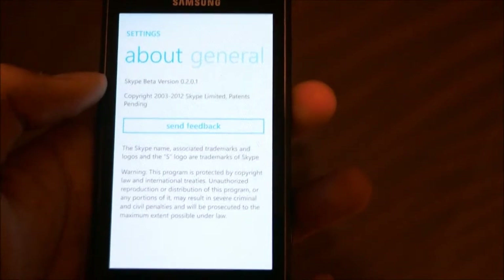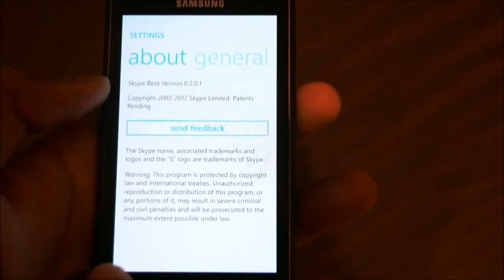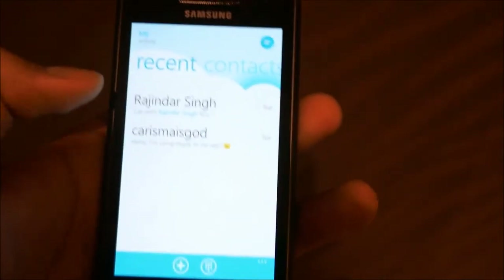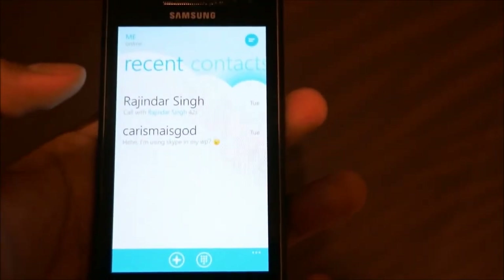As you can see it's beta version 0.2. Skype has said that there might be a lot of problems with it right now, but so far as we've seen, for a beta version it's quite good.